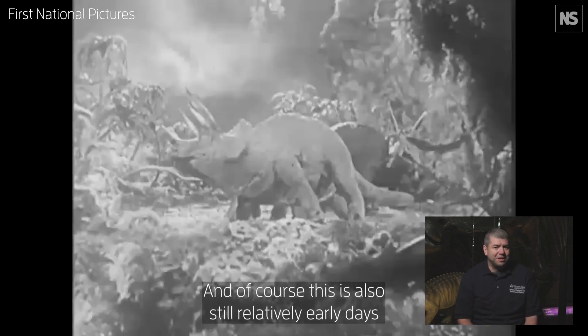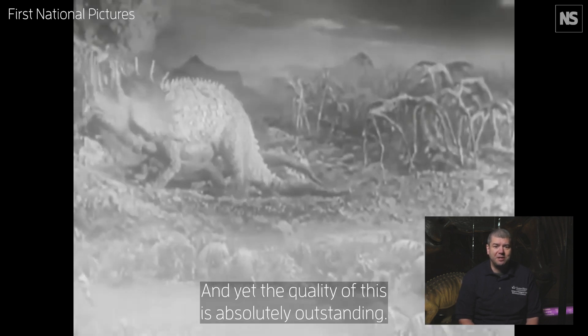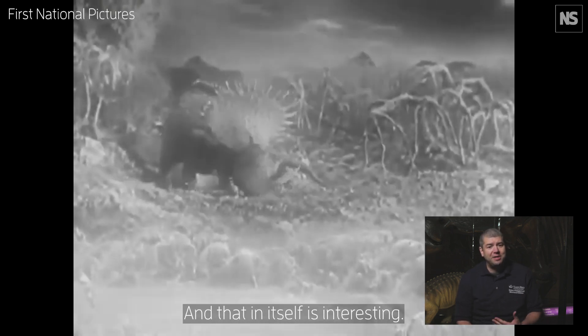This is also still relatively early days of stop-motion animation, and yet the quality is absolutely outstanding. The animals move very well, and that in itself is interesting.